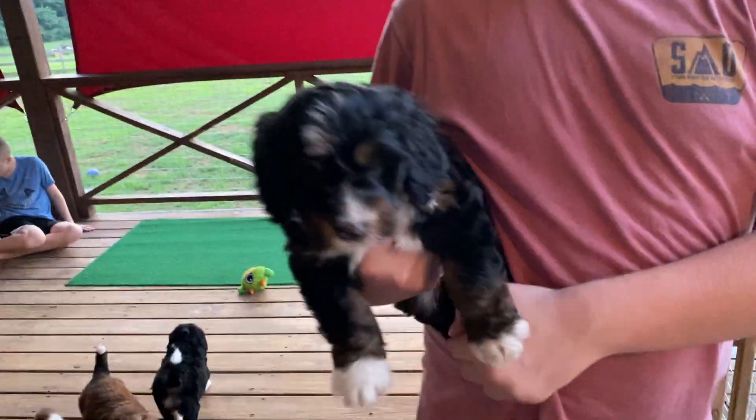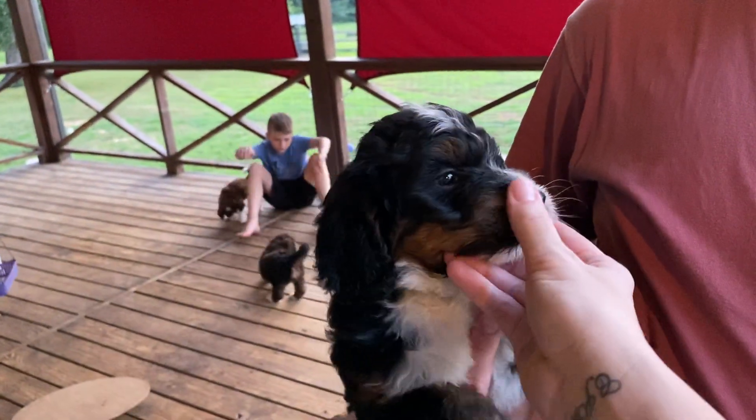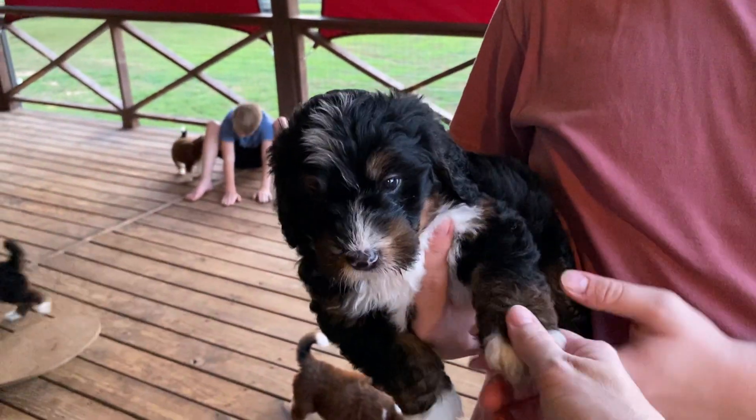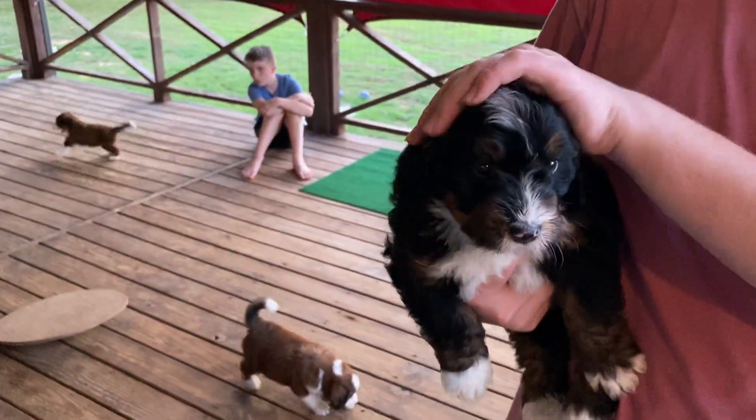Here's Green Boy. Green has got all the brown down his legs and lots of brown on his face. He's a pretty boy.